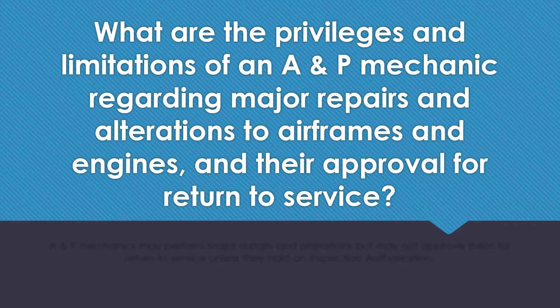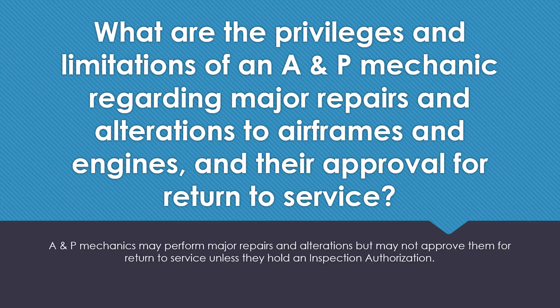What are the privileges and limitations of an AMP mechanic regarding major repairs and alterations to airframes and engines and their approval for return to service? A and P mechanics may perform major repairs and alterations but may not approve them for return to service unless they hold an IA or inspection authorization.